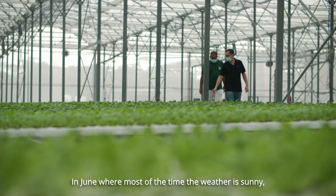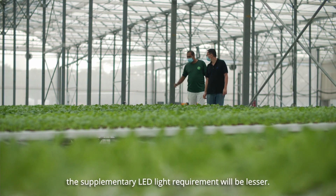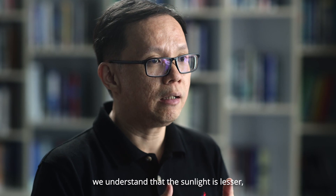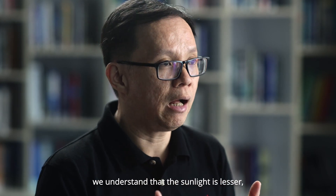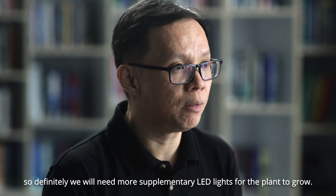In June, when most of the time the weather is sunny, the supplementary LED light requirement will be lesser. However, in the month of December, where most of the time we experience cloudy or rainy weather, we will know that the sun reaching into the farms is lesser. So definitely we will need more supplementary LED light for the plants to grow.